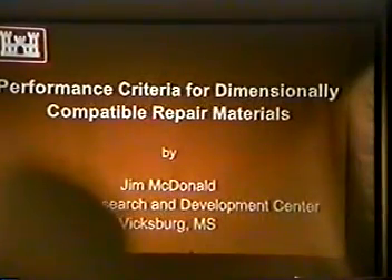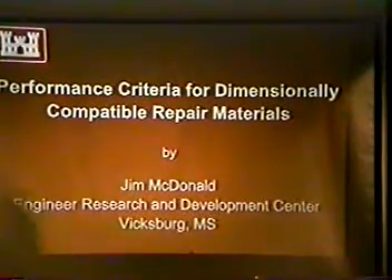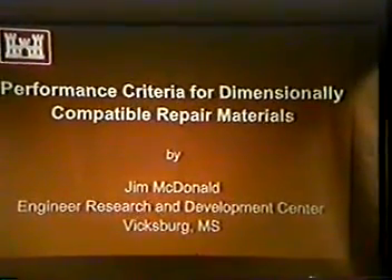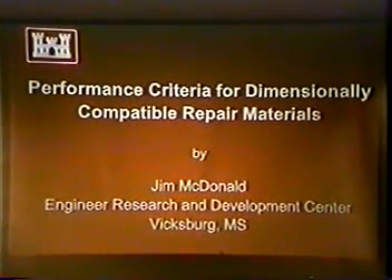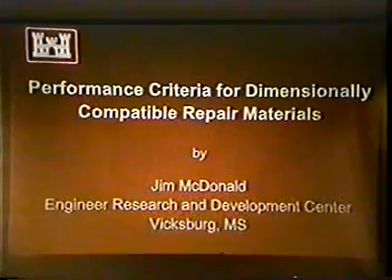Let's make sure it's 38 now, not 40. 38 is an awful long time. As stated in the program, I want to talk a little bit this afternoon about performance criteria for dimensionally compatible repair materials, speaking primarily about surface repair, partial depth, non-load bearing repairs in particular.